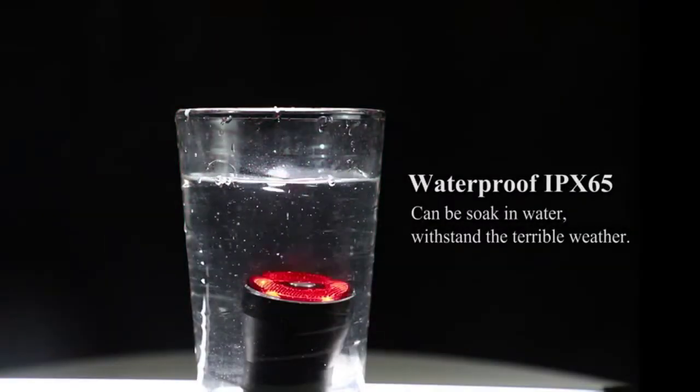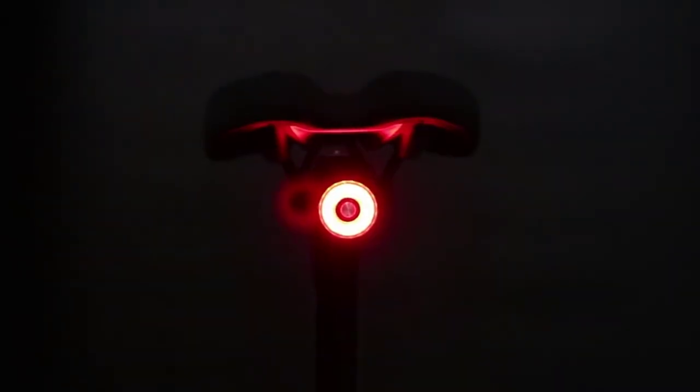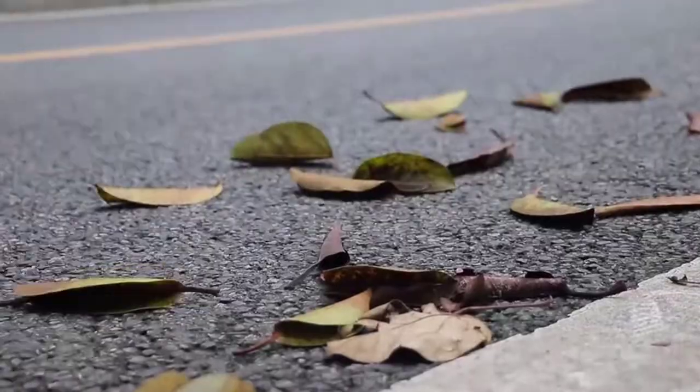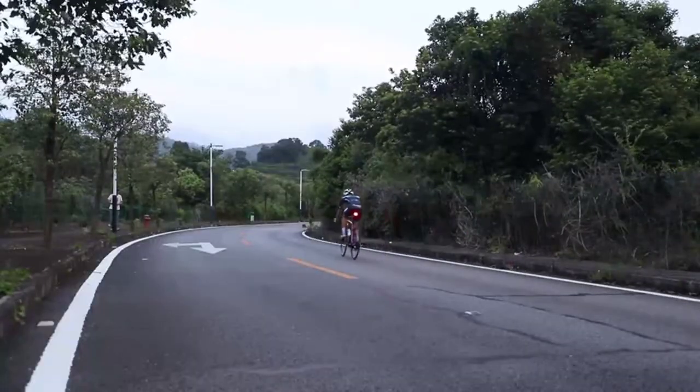The high-lumen COB LED bike tail light makes you more visible, making it a perfect bike light for night riding. Made of aluminum alloy shell, this bike rear light has a nice touch and awesome appearance. It's waterproof, dustproof, and shockproof, suitable for any harsh working environment.